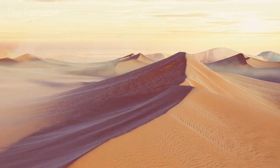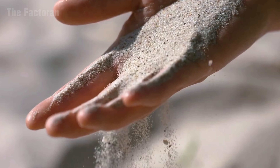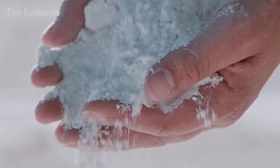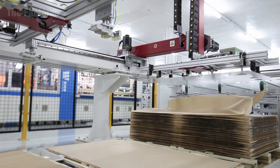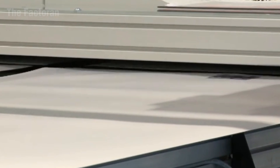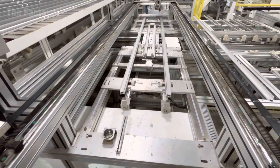Behind each panel lies a sequence of processes measured down to the millimeter: from refining raw silicon, slicing it into wafers, printing conductive circuits, and laminating it between glass layers, to being inspected by hundreds of optical sensors. Each stage is a flawless fusion of modern engineering and human craftsmanship, where light itself is tamed into green electricity.